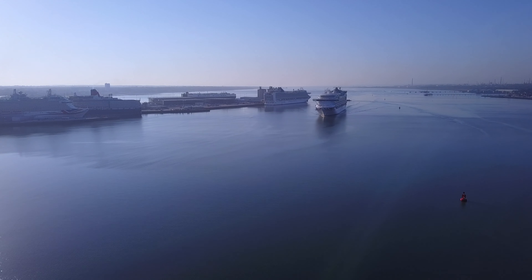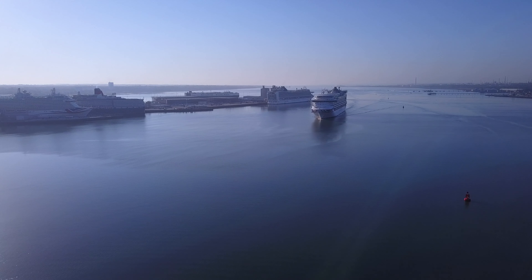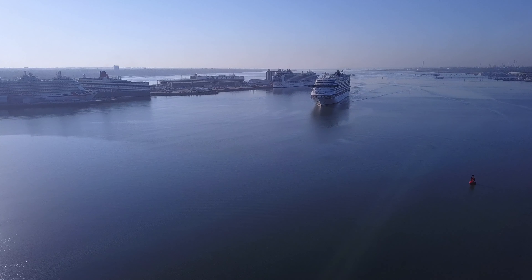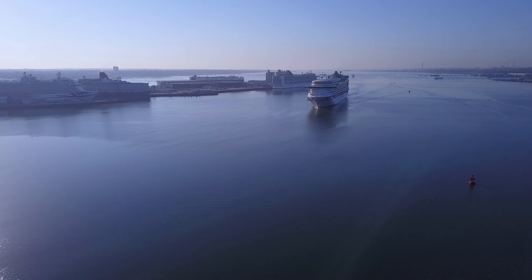You can see the Ventura is passing the Azura to your left, and then coming past the Queen Victoria and the Britannia. I'll just speed up this bit to get her closer quicker.